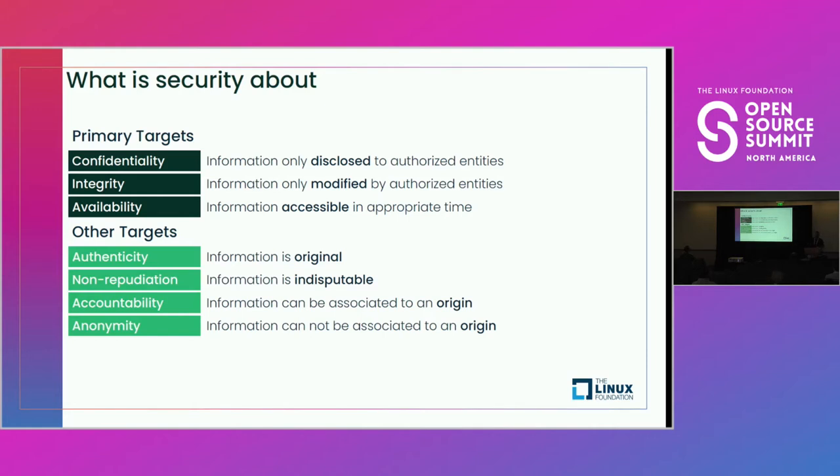Authenticity — is that information original? Especially when dealing with the open source world, you have input coming in from a lot of different organizations. How do you ensure that the initial packages are correct, that they are the packages you are expecting, and as they continue to get patched over time, how do you make sure there's not a man-in-the-middle attack getting malicious code into your codebase?